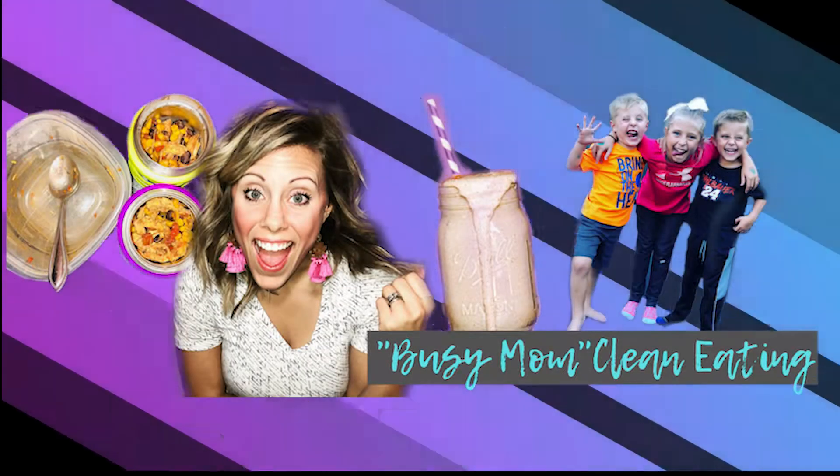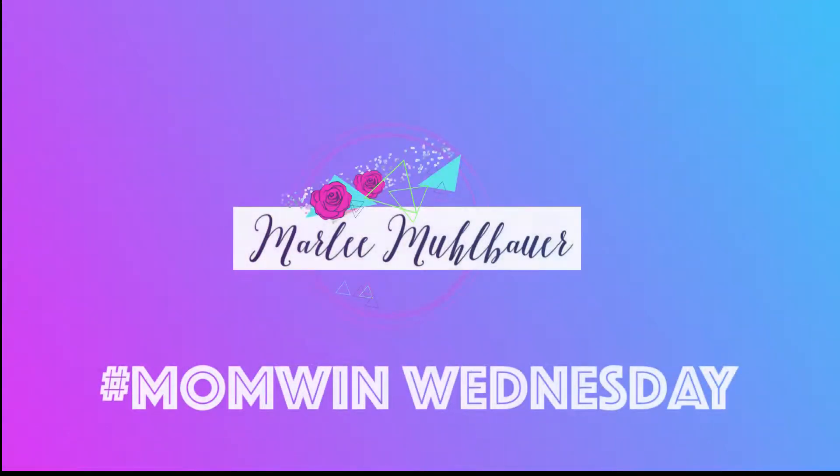Hi busy mom, welcome back to the channel. This week's episode is the five best brands to clean eat with kids. My name is Marlee Mulebar and I'm a nutritional health coach. I've had the pleasure of helping hundreds of moms clean eat and convert their families over to a healthier lifestyle, as well as my biggest challenge — my three kids when I first started. So these are the five brands that are my kids' favorites.